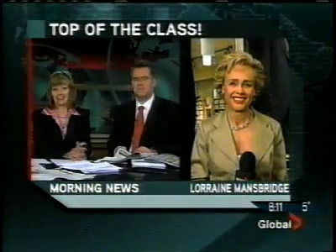Thank you, Sean. We are at 11 minutes past 8 now, and Lorene this morning is at Dirk's. She is showing us how to celebrate this year's grad in style.